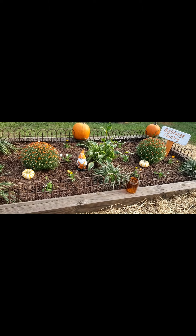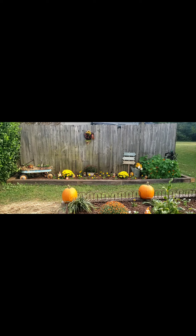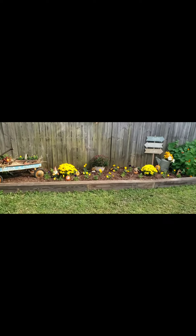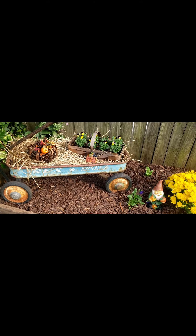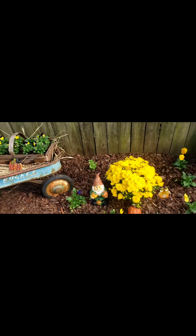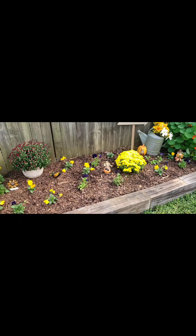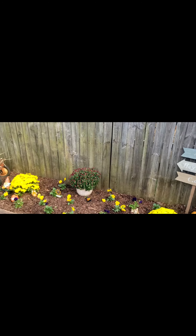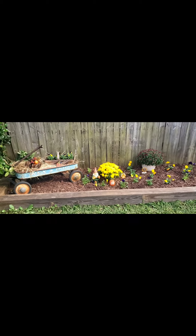Now I gotta show y'all something else. There it is guys — so we decided to do another bed. This is gonna be my fall bed. I got some mums and some pansies, and an antique wagon. Look at these cute flowers — I went with yellow and purple, that looked really good. This was just a blank area and so we decided to make another bed.